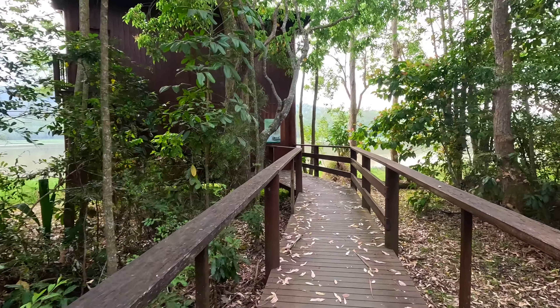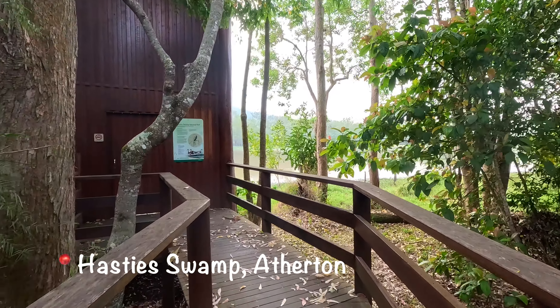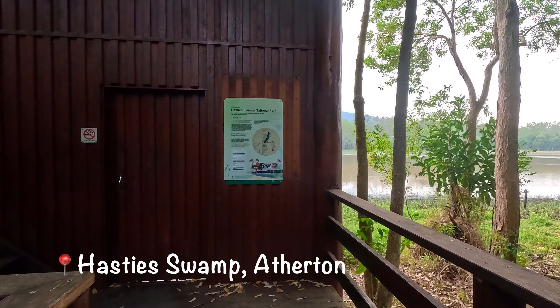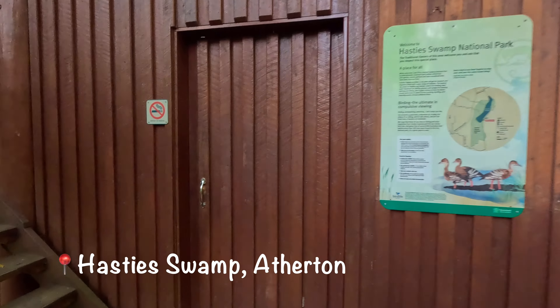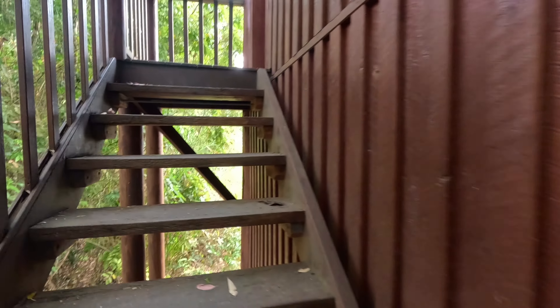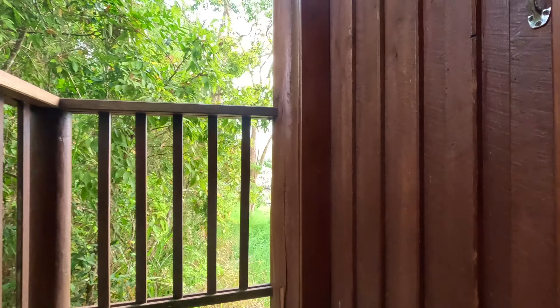We are at Hastie's Swamp - yes, you heard it, swamp. And we are going into a bird hide to see if we can see some birds. We're going up the ladder. Avid bird watchers that we are, this was on recommendation. Here we are - look at this place.